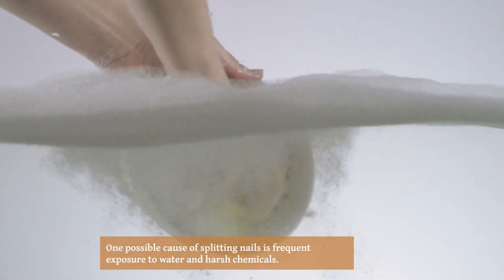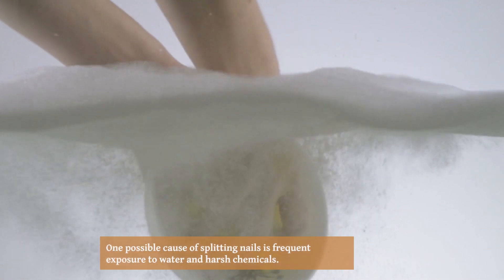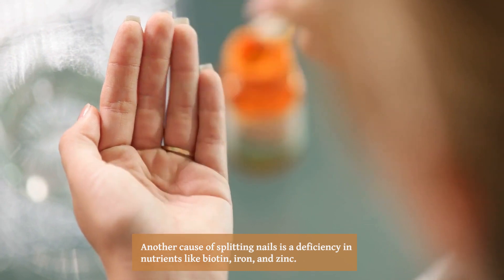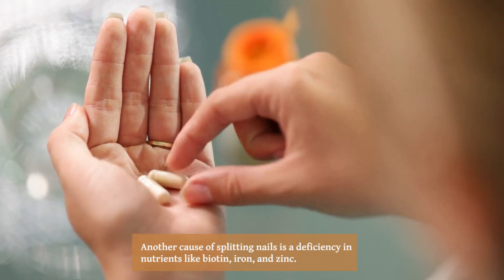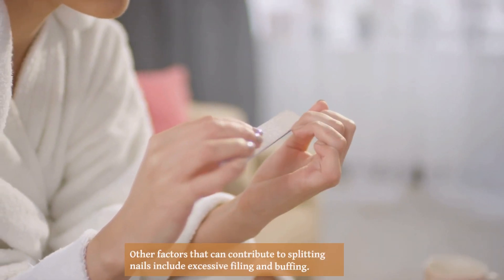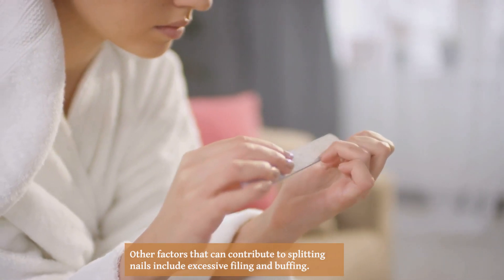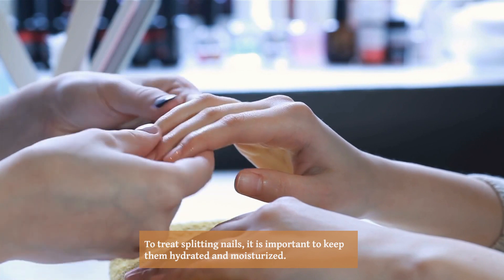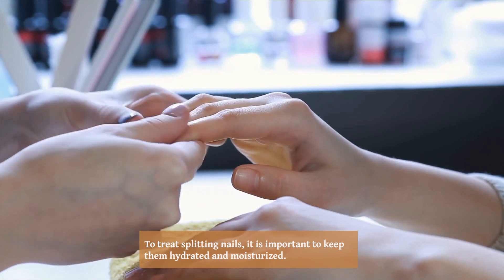One possible cause of splitting nails is frequent exposure to water and harsh chemicals. Another cause is a deficiency in nutrients like biotin, iron, and zinc. Other factors that can contribute to splitting nails include excessive filing and buffing.